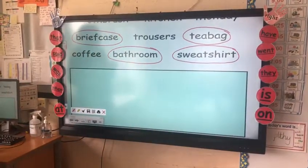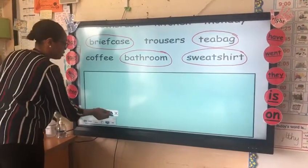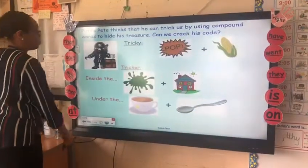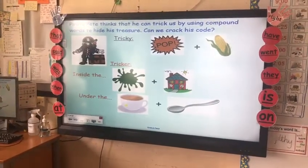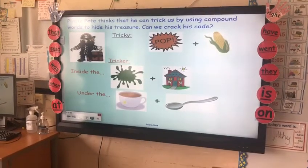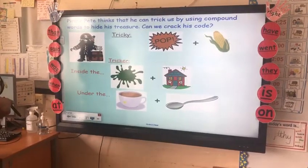Remember, a compound word has to be two real words that have been put together to make a new word. Pirate Pete has been at it again — he has been using compound words to hide his treasure. Can we crack his code?